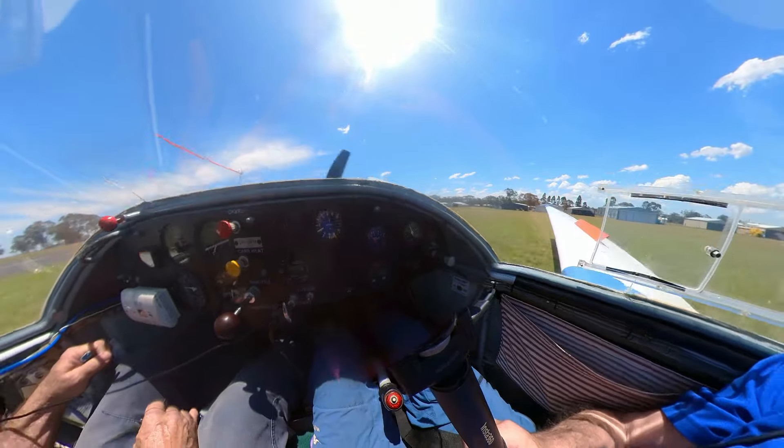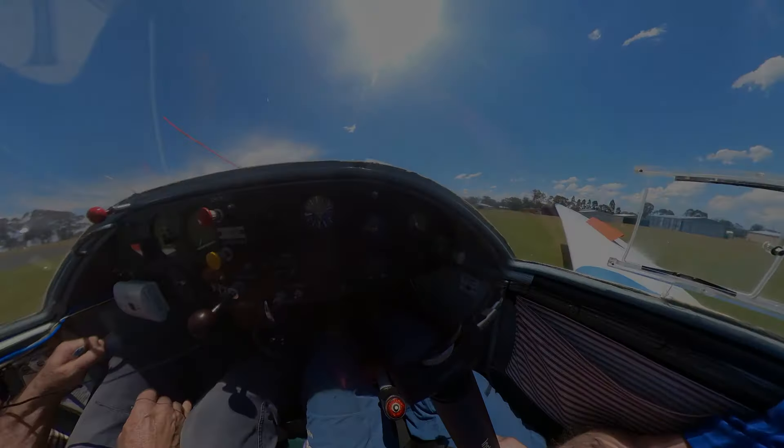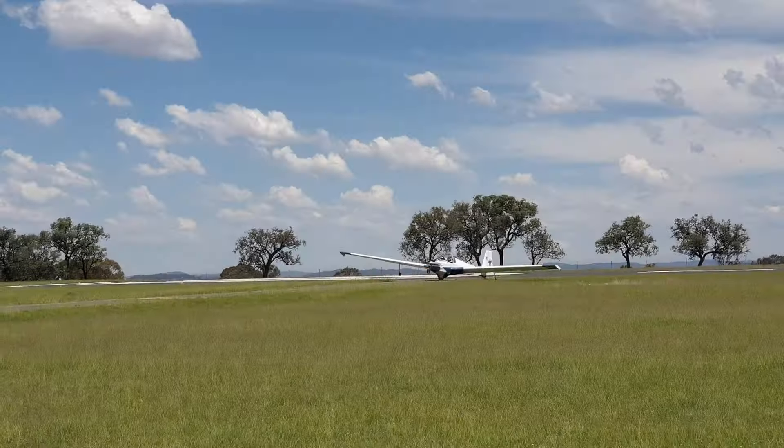Next stop for this little beauty is my hangar in Kingaroy, where she'll share the space with my LAC 17B Fez.